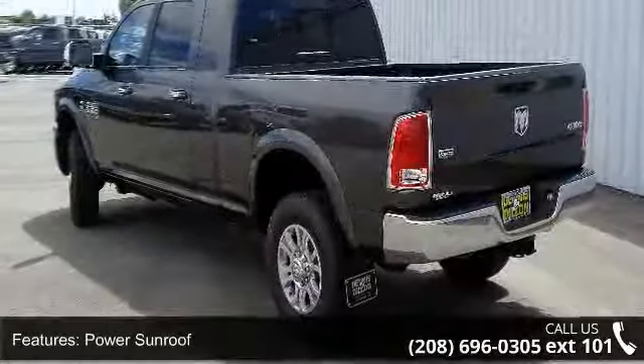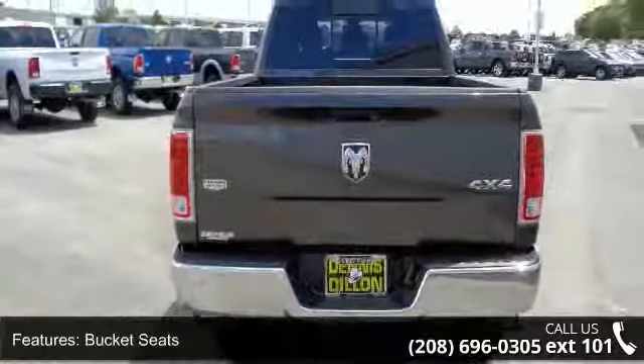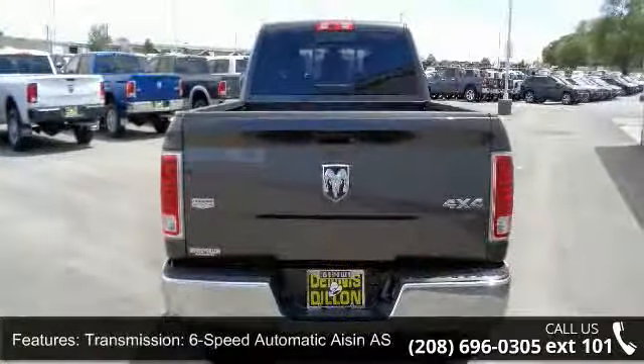Power sunroof, bucket seats, transmission — 6-speed automatic ISIN AS69 RCHD, engine block heater, 300 pounds.